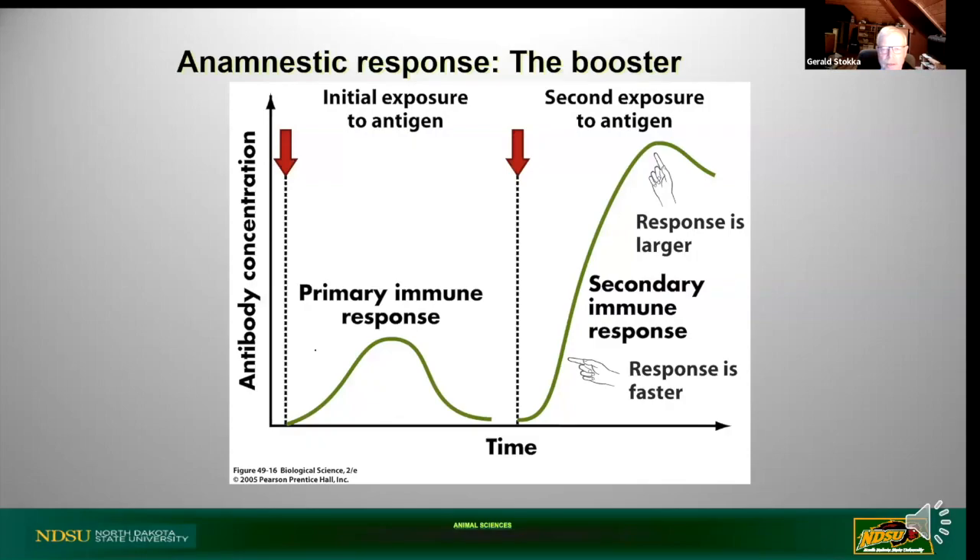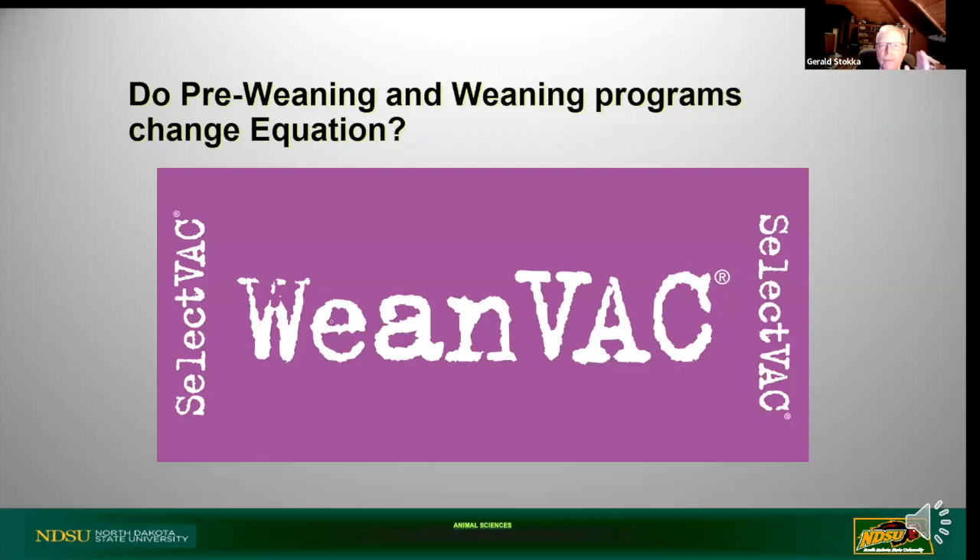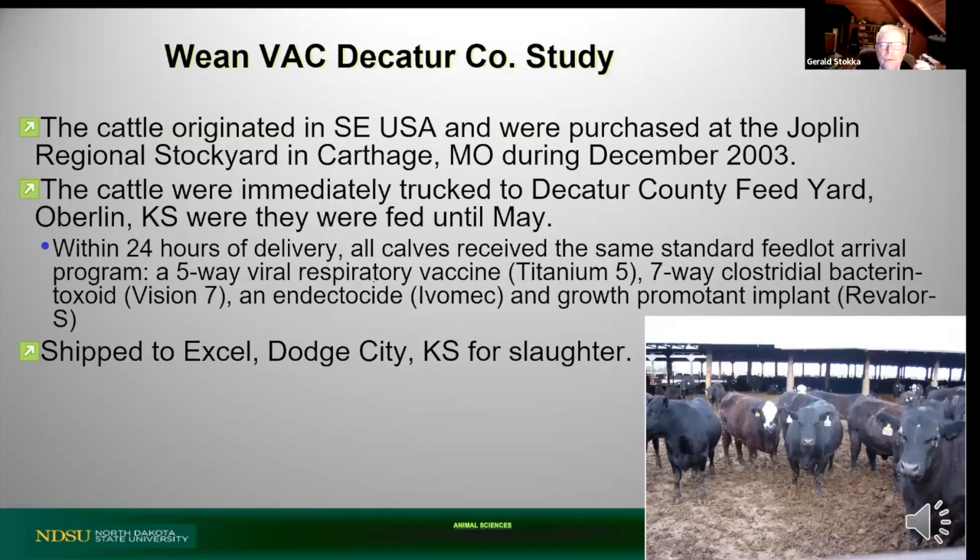We talk a lot about that second dose being pretty important in naive animals. The response to a booster dose given at the right time can give us a faster response, and the response is larger. This is kind of an old study from 2003, but it gives us an idea of the difference we can encounter when calves have been properly prepared for the backgrounding phase. These were cattle that originated in what we call the Southeast United States - Missouri and similar states.